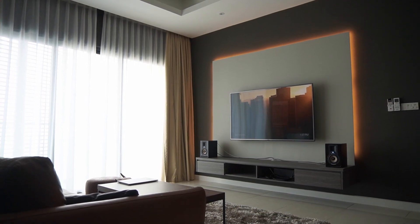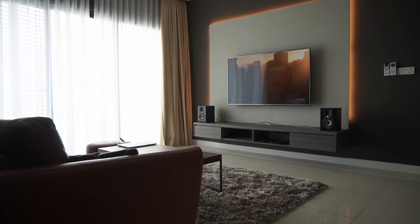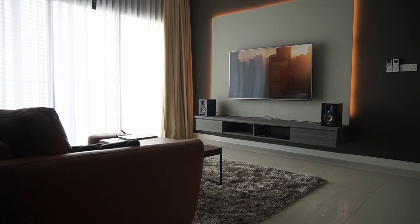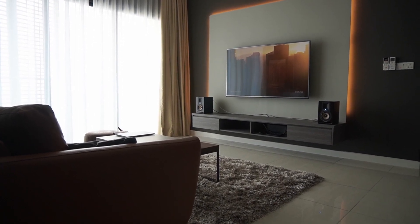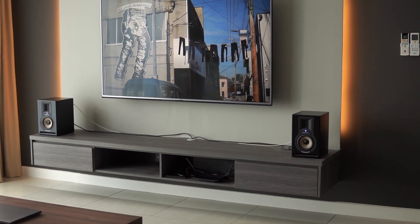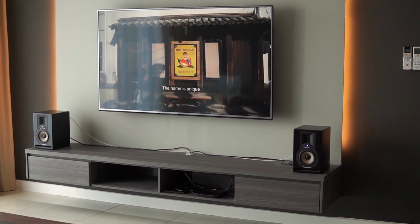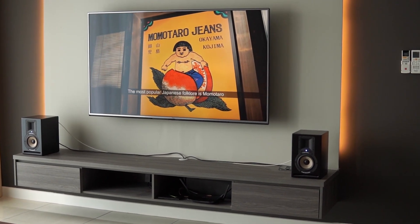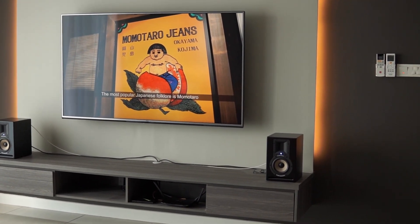If there's anything I could change about the setup, it would definitely be the speaker wires — they are exposed and it's just an eyesore. I totally forgot about them when I was renovating the place; I did hide the TV wires behind the wall, but I guess I have to live with the speaker wires for now, or I could upgrade to wireless speakers down the road.